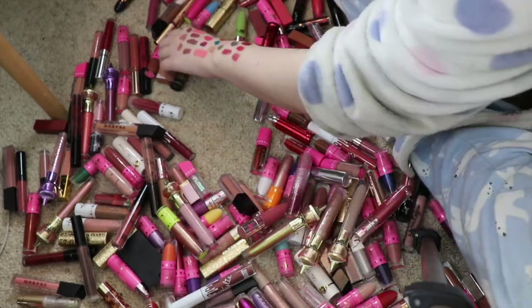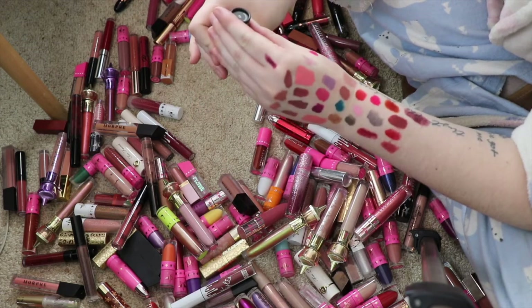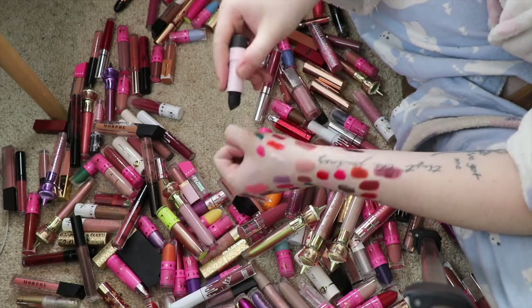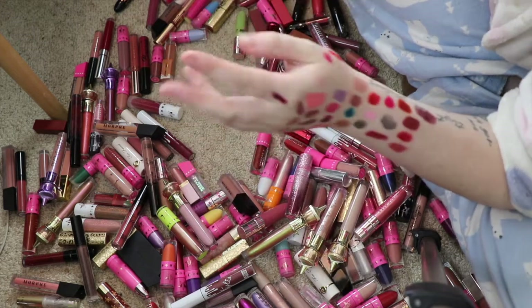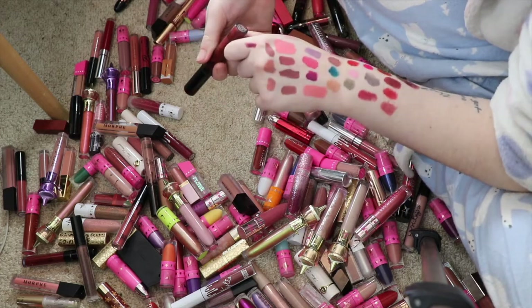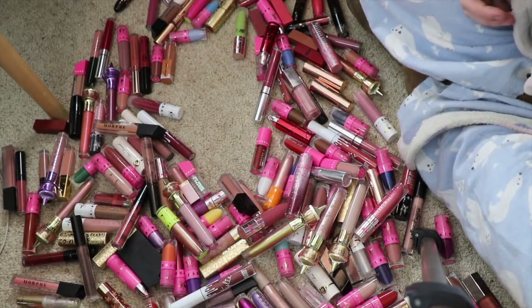This is the Sephora Lip Stories in the shade Woof — it's a black lipstick, but I really prefer the Ari Cosmetics one. And that just snapped, so in the bin that one goes. This is the Kylie Cosmetics Matte Liquid Lipstick in Leo — I'll hold on to that. I'm just going to gather up all of my Kylie ones so we can get through this a little bit quicker.